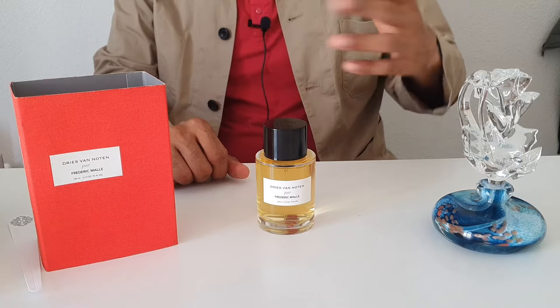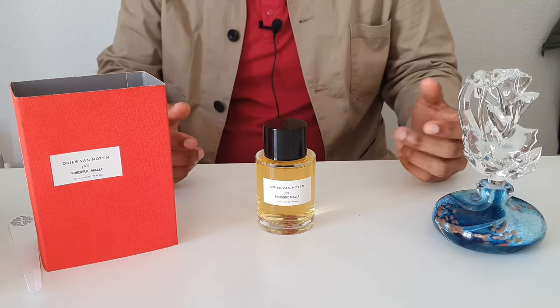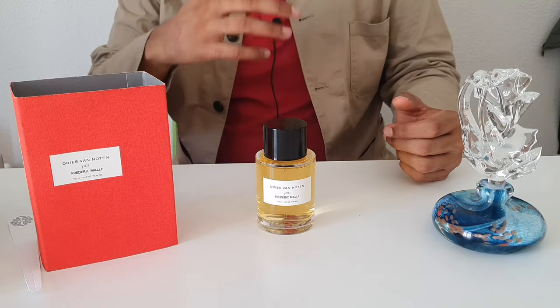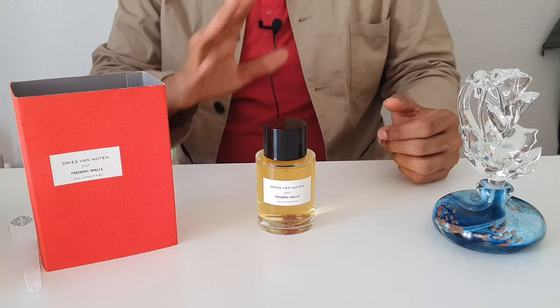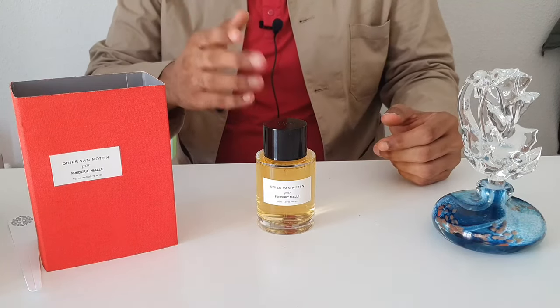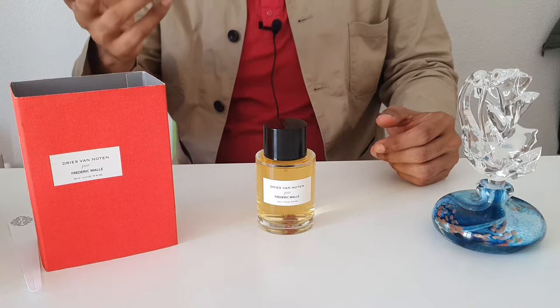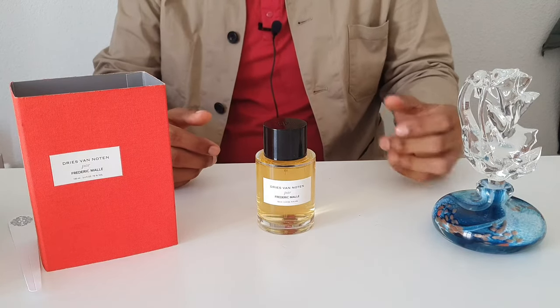From the side of Frédéric Malle, his brand celebrated a decade in 2010. He saw great success with the likes of Portrait of a Lady, which released that year. He had been working exclusively with perfumers till that point and had refused making bespoke fragrances as well. He felt it was time to bring more inspiring people on his perfume journey. He admires Van Noten's work very much, and they are also friends. Malle's perfumes were also sold at Van Noten's boutique in the early days of the brand, so it was a very natural choice for Frédéric to work with Dries.